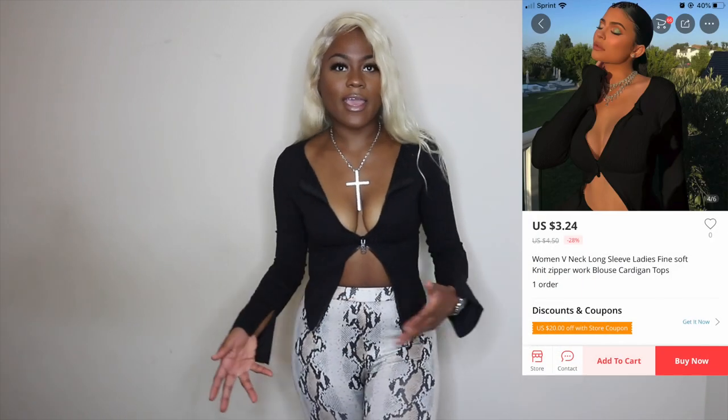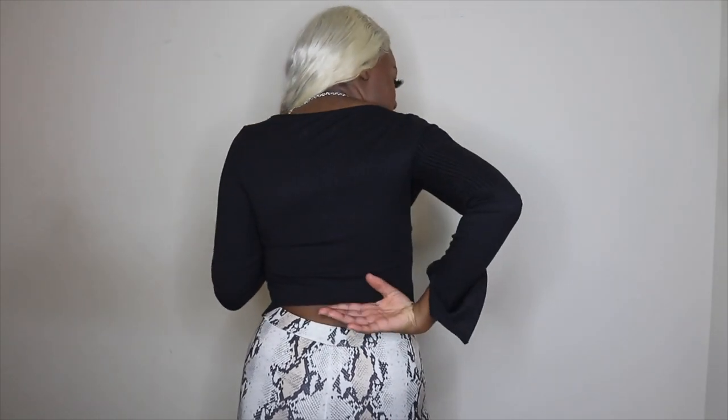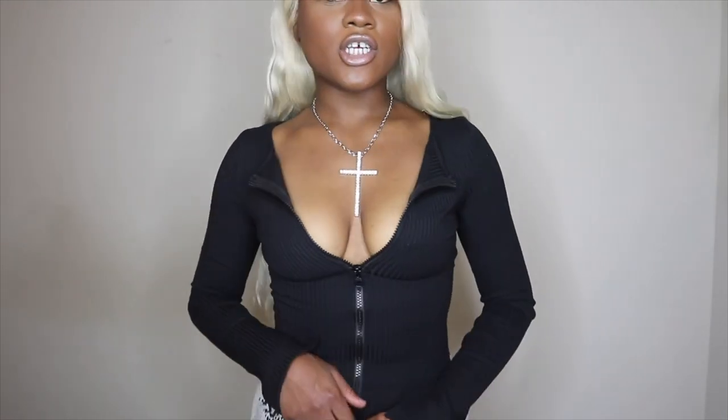Next is this Kylie Jenner inspired shirt. I actually ordered this in white and they ended up sending it to me in black. I got this from AliExpress for $3.24 and then paid $4.44 for shipping, giving a total of $7.68. I got it in a size small. It gives me those vibes — I saw her in a picture with it and she had a nice little ponytail, very cute. This is what the back looks like — very short, gives you that tailored fit. The front zips all the way down so it gives you that look, gives you cleavage. You can do it like this — that's how she wore hers.